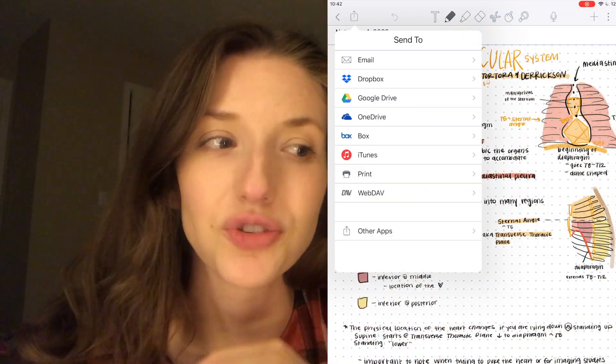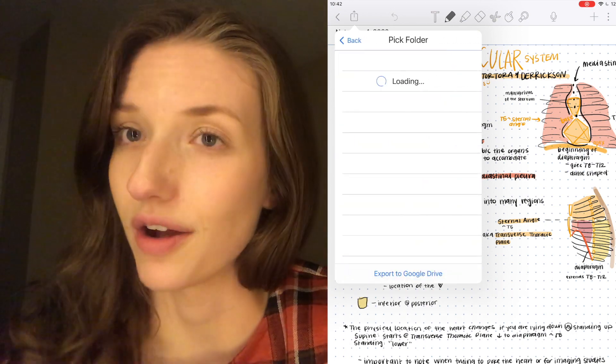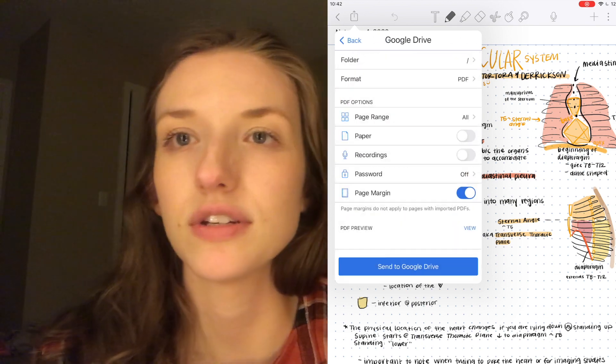Notability also exports directly to Google Drive, which I've found super helpful. If you have shared folders — which a lot of med students do — it's really easy to take notes for a group session, draw a figure, and then upload them to a shared drive or just back them up on your own Google Drive. It's very seamless.